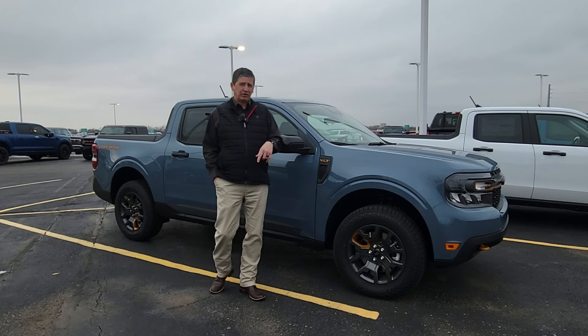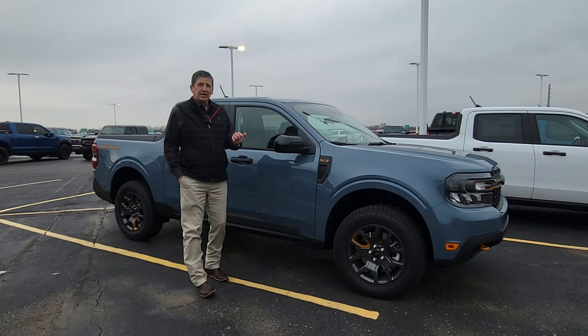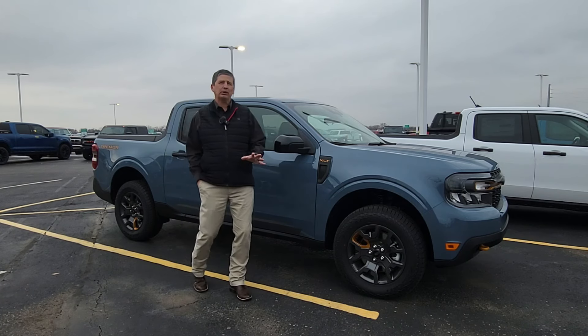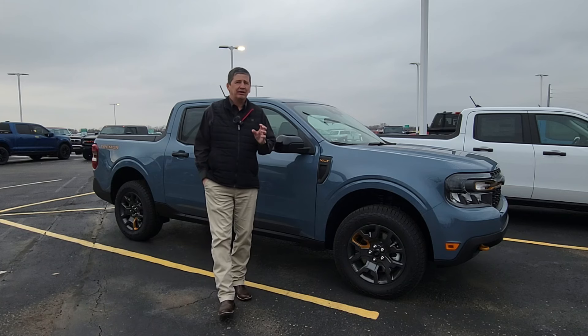Let's talk a little bit about how you can get a Tremor. It does require, of course, the EcoBoost motor. It has to be EcoBoost all-wheel drive — and not only just all-wheel drive, but you have to go with the advanced four-wheel drive system.